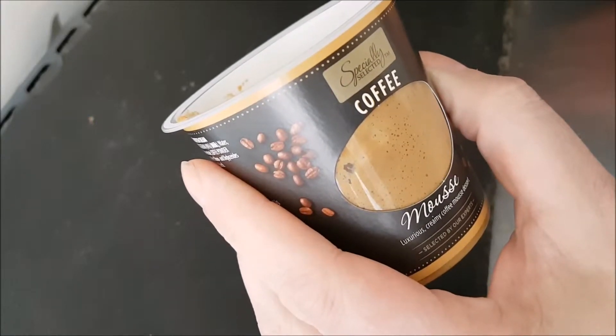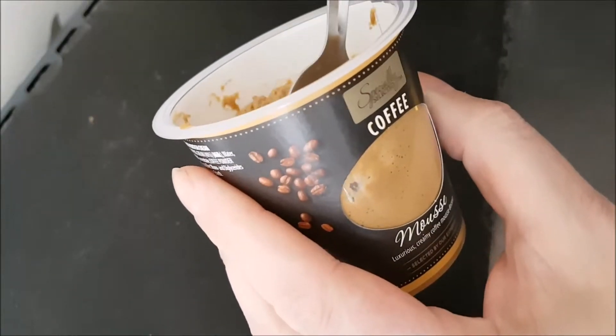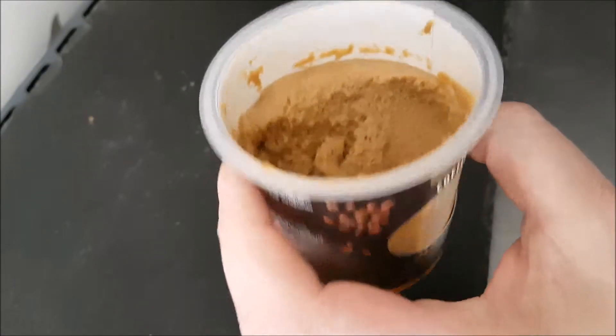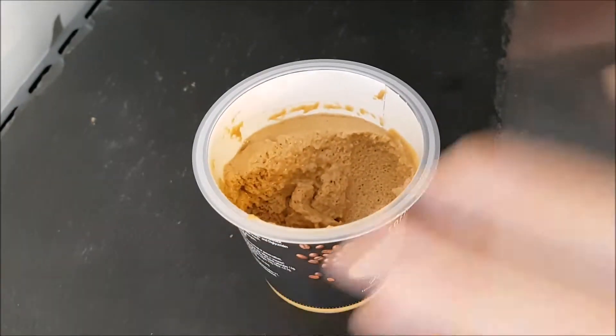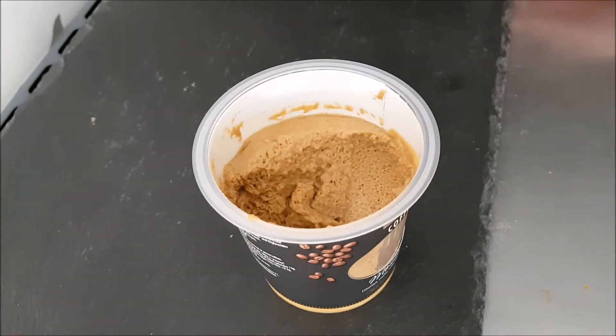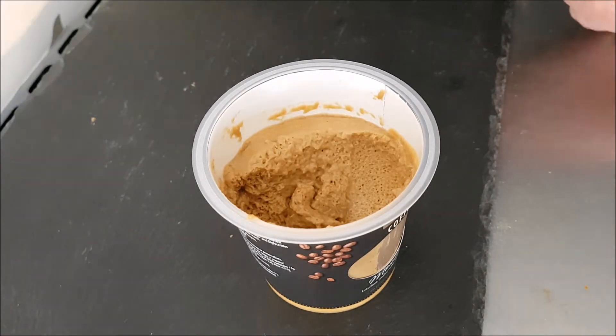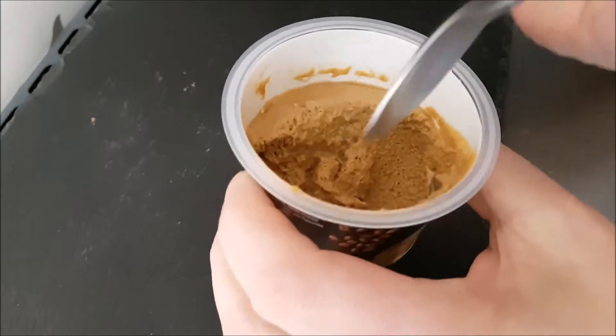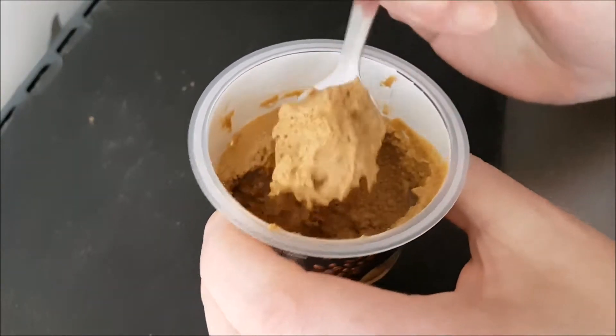That is quite a nice, intense but smooth hit of coffee flavor. I'd really like that — that is really something special. Yeah, you can't ignore that, that's coffee. You know, sometimes you get flavored yogurts and mousses and you think you just don't know what it tastes like — like a raspberry or strawberry one that just tastes of fruit in general and you can't place the flavor. But you can't mistake this — it's definitely a nice, good, strong roast coffee.